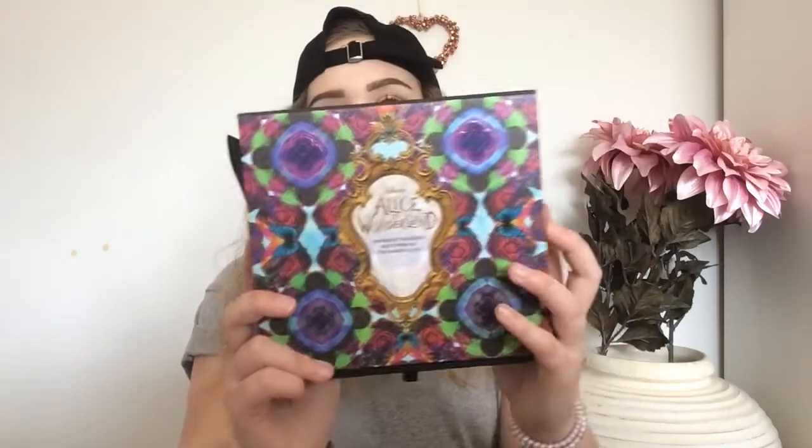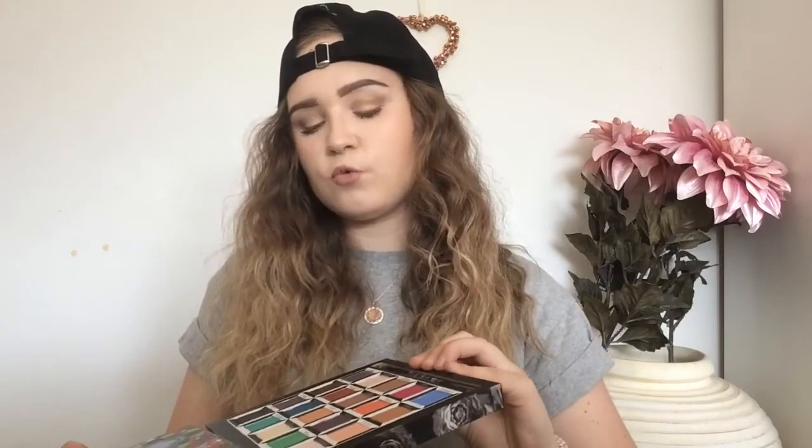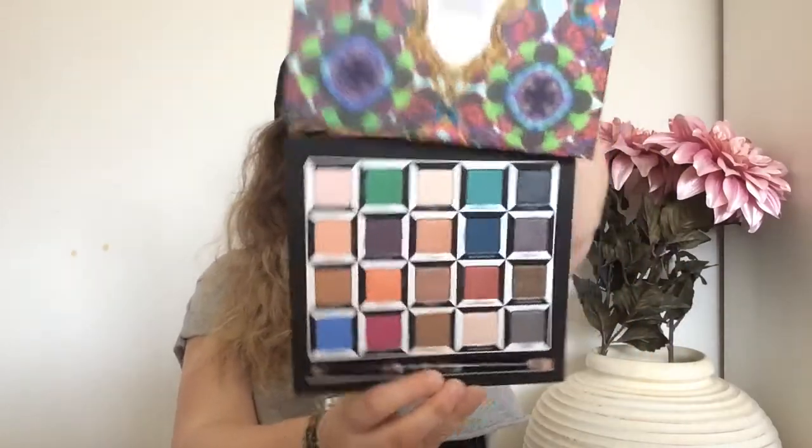On to eyeshadows — you can probably guess what this is — it is my Alice in Wonderland eyeshadow palette. I will link down below my Alice in Wonderland Through the Looking Glass review. I went to see the film the other day as well and it was really good — I think I do like the first one better, but it was still really good nonetheless. These shades are so beautiful. I'm not going to talk about this too much because I've already done a video on it, so if you want to see that I'll link it down below.